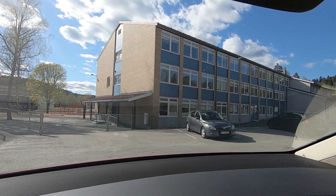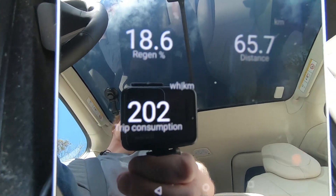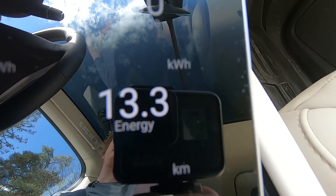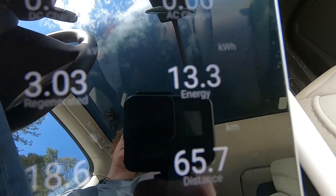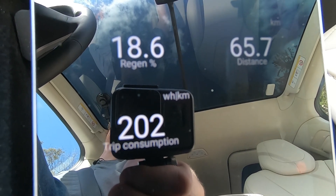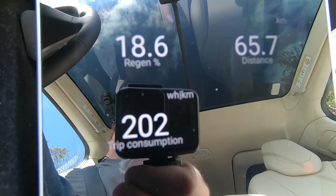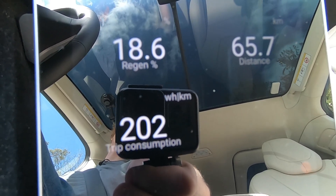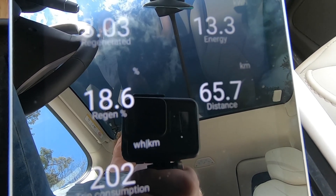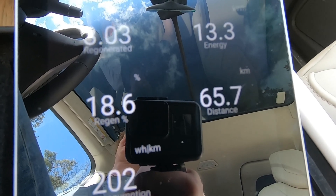I'm back at the school — let's see the result. The Model X did 202 watt hours per kilometer over 65.7 kilometers, giving a total consumption of 13.3 kilowatt hours. Interestingly, going up the hill back home was more energy intensive than driving fast on the highway with this car. There were also a couple of instances where I forgot I was in a test and hit the accelerator a bit too hard — it's so easy in this car. I'll make a table, line it up, and compare each leg. First I'm going to drive home and bake some bread and eat dinner, then I'll make the table.